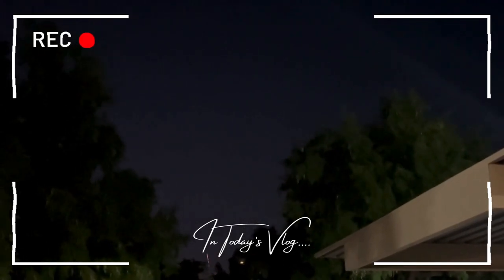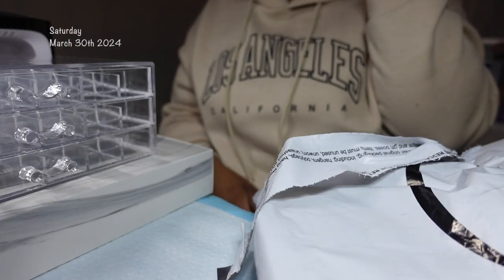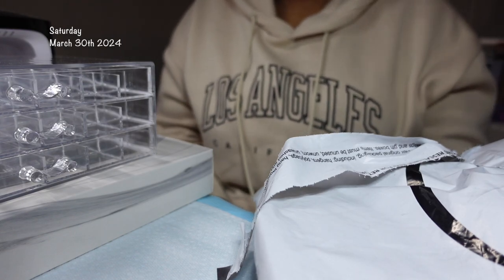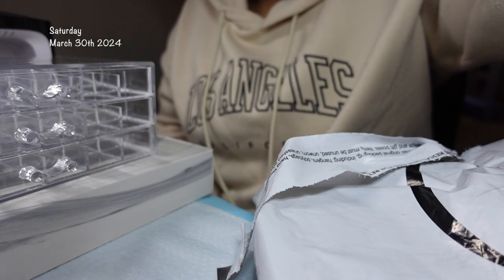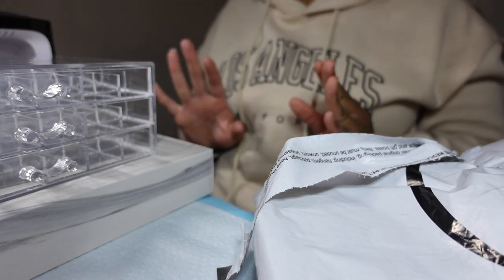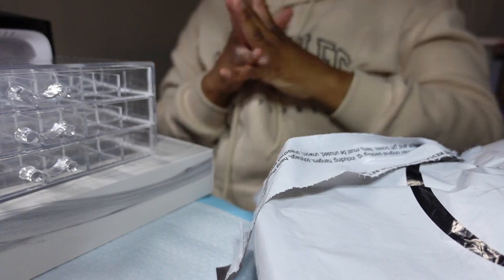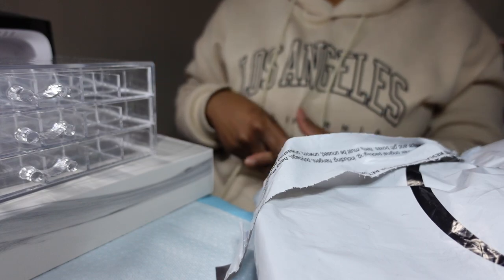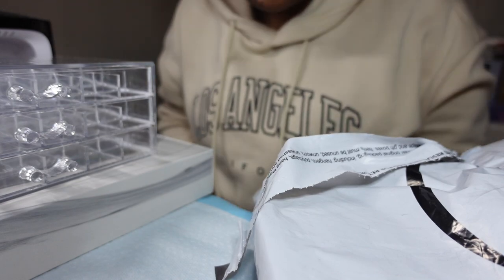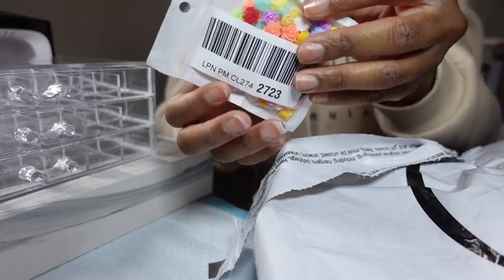Hey y'all, it's Lana More here. Yes, I cut my face off on purpose because your girl is looking crusty, okay? I'm looking very crusty, so that's why I don't have my face showing. But I wanted to come at you with an Amazon haul — this one's going to be dedicated to nails. So if you like nails, then this haul is for you.